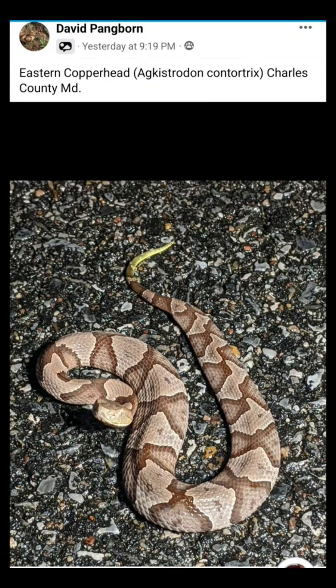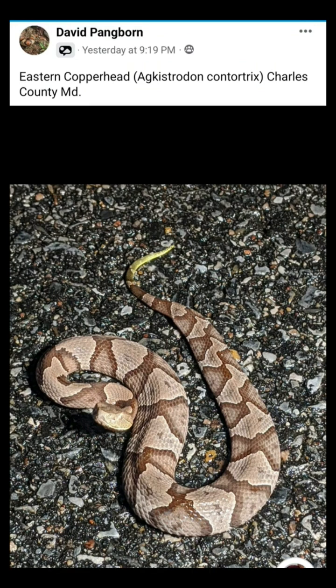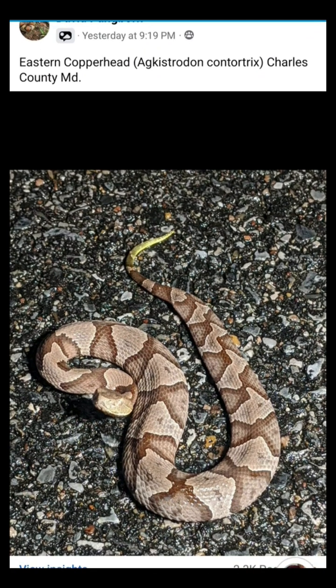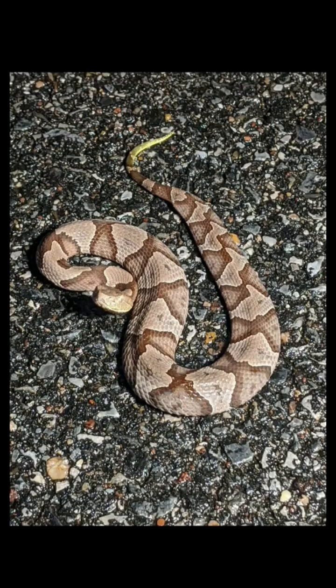Snake Talk — 60 Seconds of Education. Let me talk to you about the Copperhead. David Payneborn posted this photo of a juvenile Copperhead from Charles County, Maryland, and I'd like to point out the yellow tip of the tail.